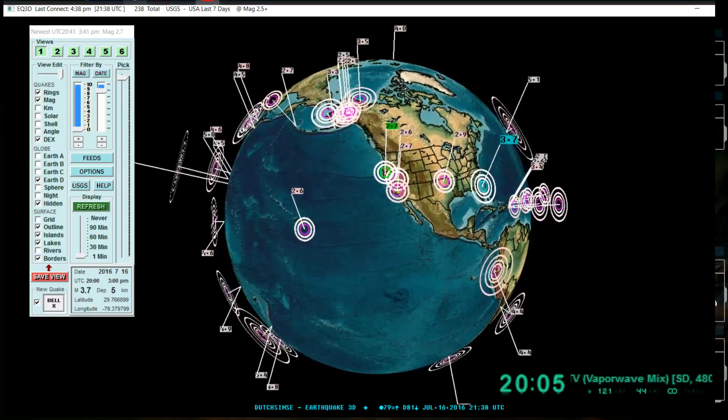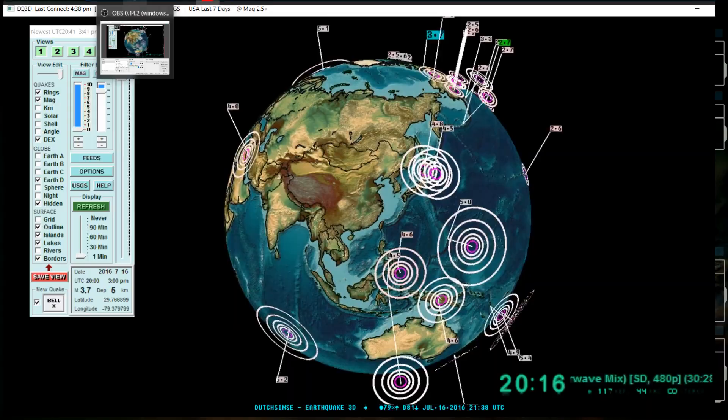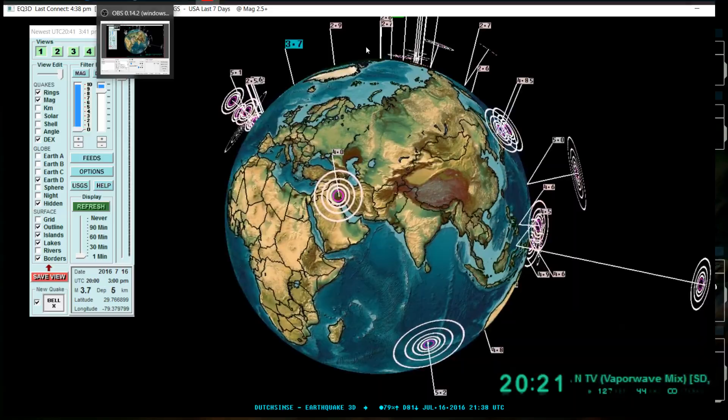It's up to you. Have a good afternoon. I'll be back in case something else strange happens. This is the function of the live stream — something weird happens like a 3.0 earthquake on the East Coast, we're here to report on it. And if it's a large earthquake, we'll be here to report on it.